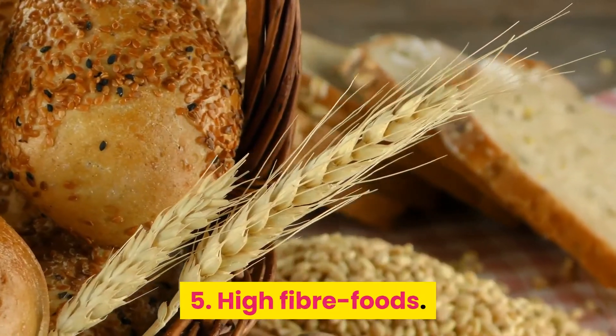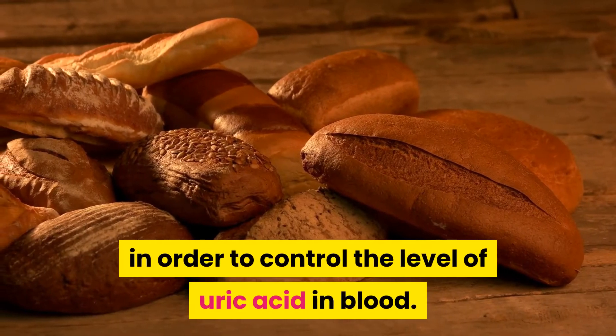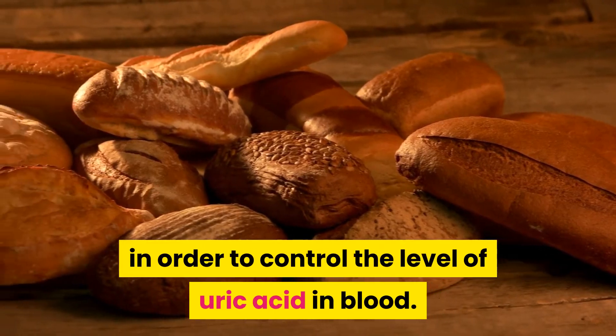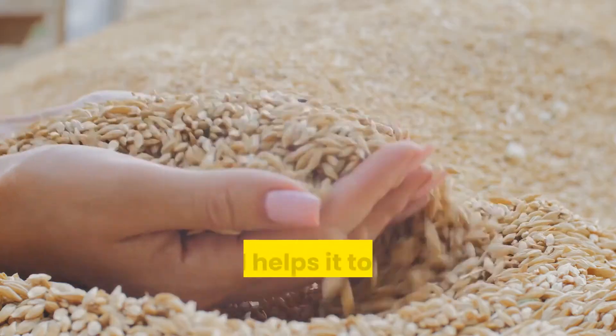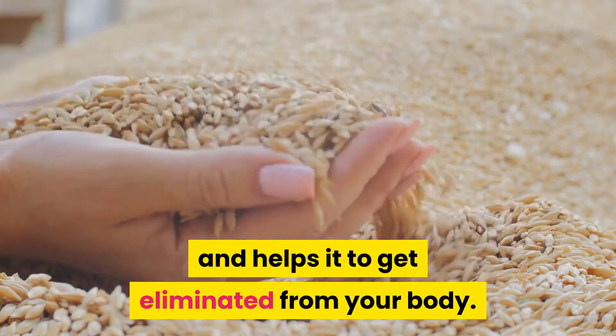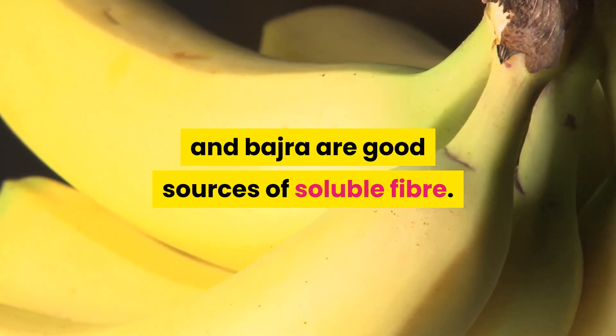Number 5: High Fiber Foods. You should add more high fiber foods to your diet in order to control the level of uric acid in blood. Dietary fiber absorbs the excess uric acid in your blood and helps it to get eliminated from your body. Oats, bananas, and grains like jowar and bajara are good sources of soluble fiber.